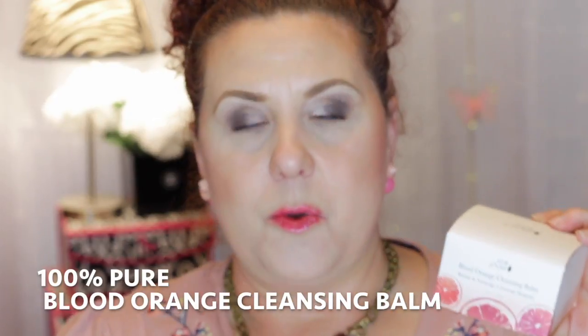The first thing I want to talk about is an item that was sent to me through Optaly, and this is from the company 100% Pure. If you watch my PR haul videos, you know I've been getting a lot of products sent to me from this line, and I really, honestly, truly do enjoy the 100% Pure line. They are an all-natural, organic, vegan, cruelty-free brand that uses natural ingredients and fruit pigments in their products. This is the Blood Orange Cleansing Balm.